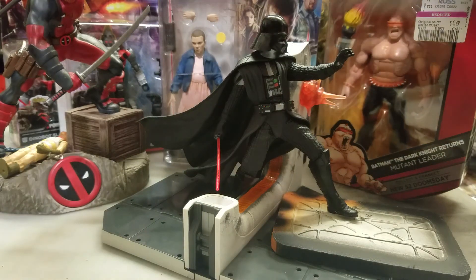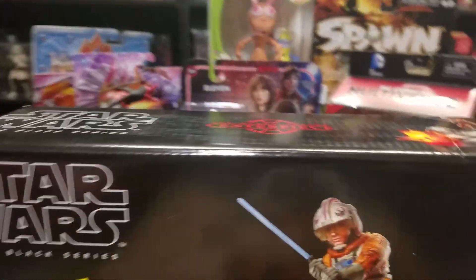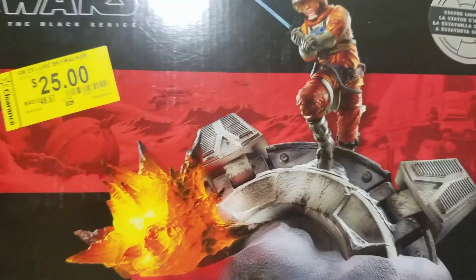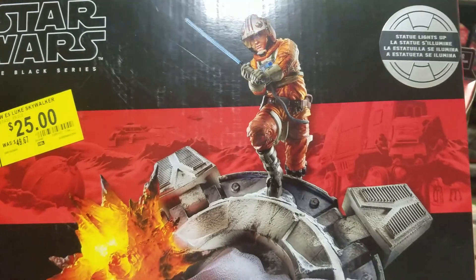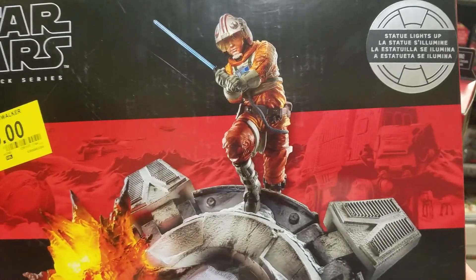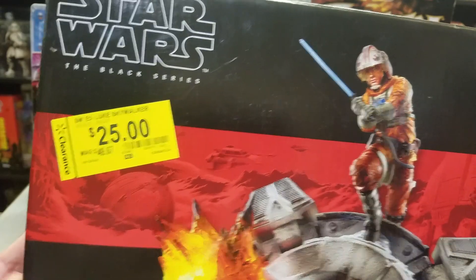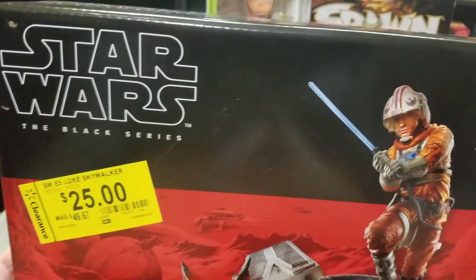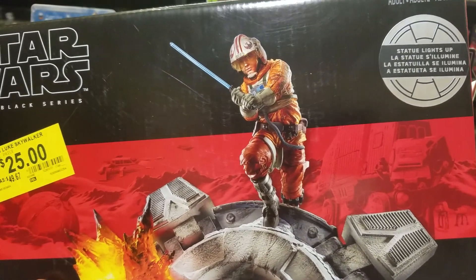I also picked up the Star Wars Black Series Centerpiece Luke, which I haven't opened yet. This was actually the one I wanted more than the Vader. I paid $25 for him, but that was basically half price of what they originally sold for, so I'm glad I waited — I basically got both for the price of one.